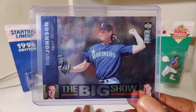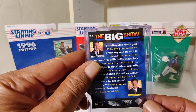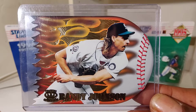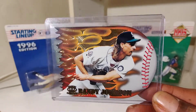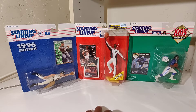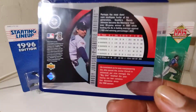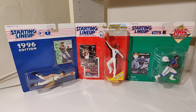The Big Show — Randy Johnson. Oh, this is a nice one, this is a nice one! Got a little holographic card — Randy, Randy Seattle Mariners. Made it to the postseason this year.